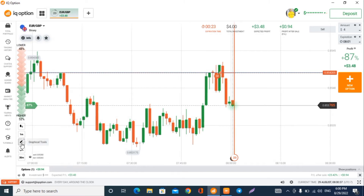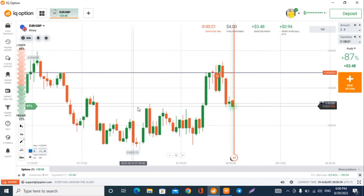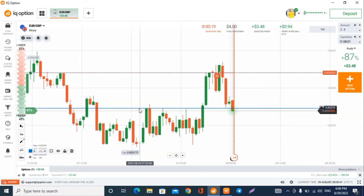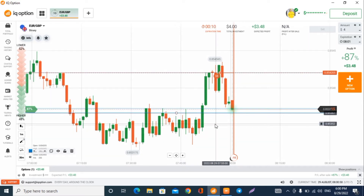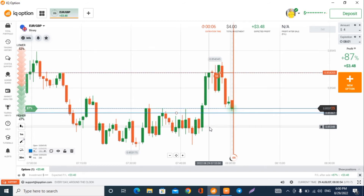Look at what the market is doing — this is very important to know. You see, it must come there — I told you before, right? The market is still chasing it; it wants to fill this void.